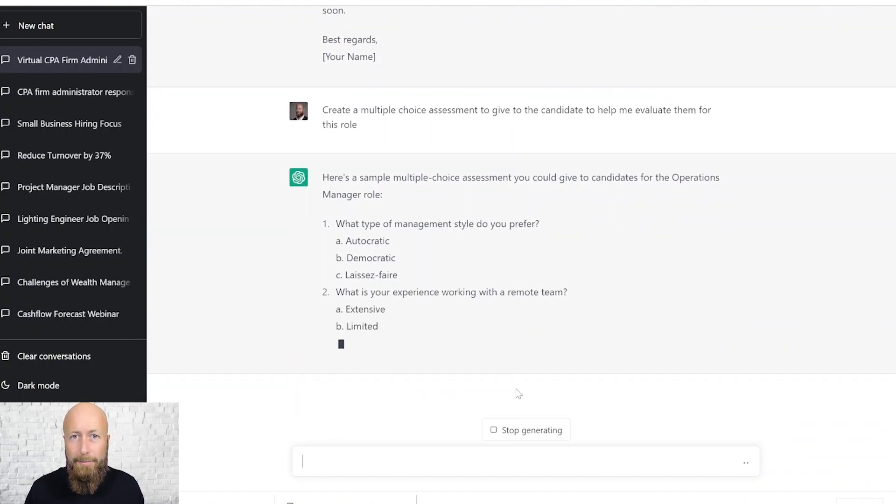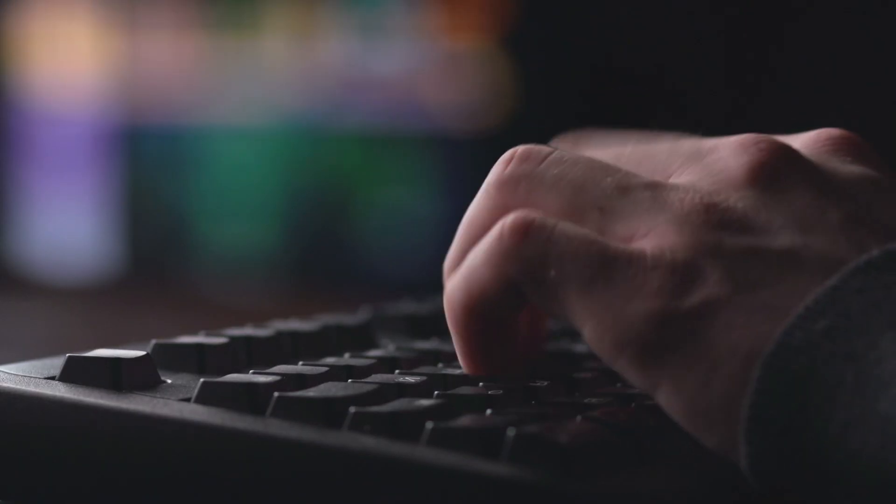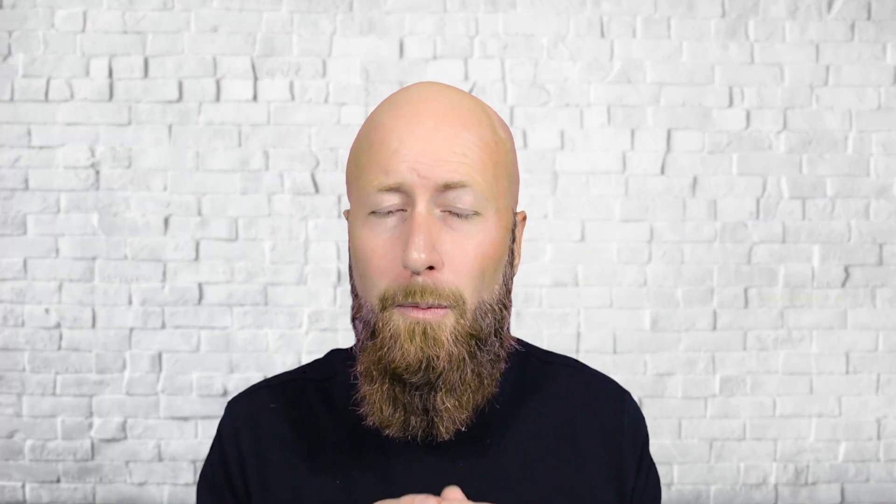I asked ChatGPT to create a multiple choice assessment to help evaluate this candidate. The beauty of adding this into Discover, the performance hiring software, is you need a way to actually deliver it — otherwise you're copying and pasting into Excel, emailing it, and manually grading the test. This gets automatically populated into Discover. Speak to one of our hiring coaches, they can create a custom assessment, populate it into your assessment module, send a link to the candidate, and Discover will grade it and give you a visual score. You can even create percentiles and benchmarks to compare candidates against each other.